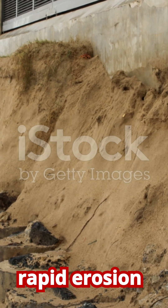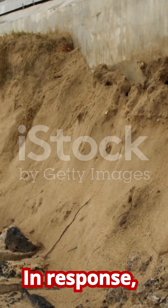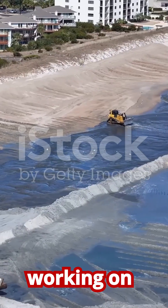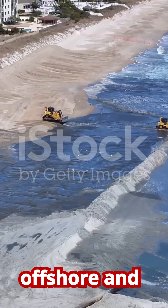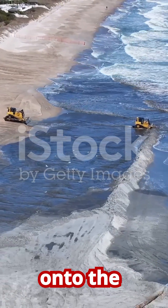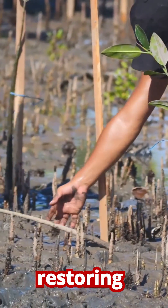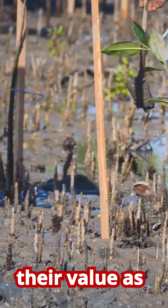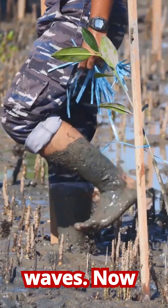This has led to rapid erosion that threatens homes, hotels, and vital railway lines. In response, the country has been working on projects like beach nourishment, where sand is dredged from offshore and pumped back onto the beaches to rebuild them. They are also focusing on restoring coastal vegetation like mangroves, recognizing their value as a natural self-repairing defense system against the waves.